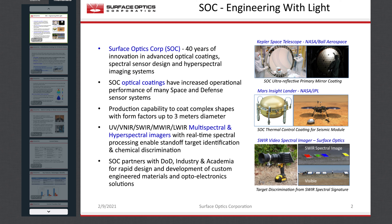Compact hyperspectral camera systems are a growing and important part of SOC's business, providing real-time detection and identification of battlefield explosive residues, military targets, and industrial airborne pollutants. SOC's strength lies in our ability to help our customers' missions succeed through our expertise, experience, and unique production capability.